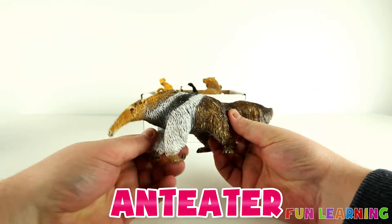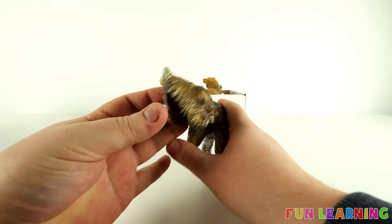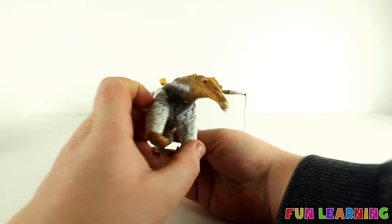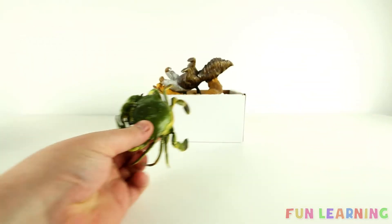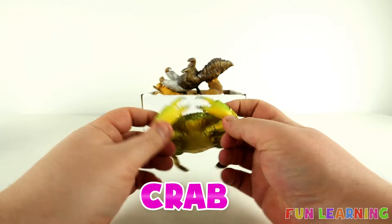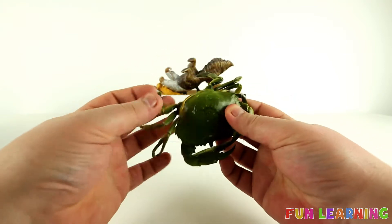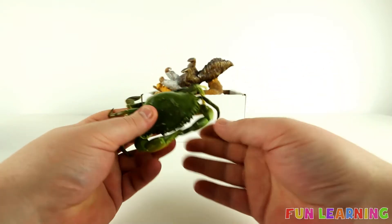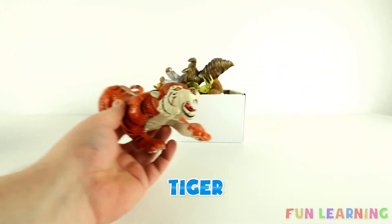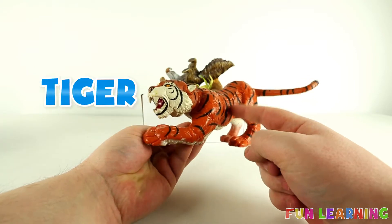An ant eater. It's a crab. This crab is green. It's a tiger. This tiger is orange with black stripes.